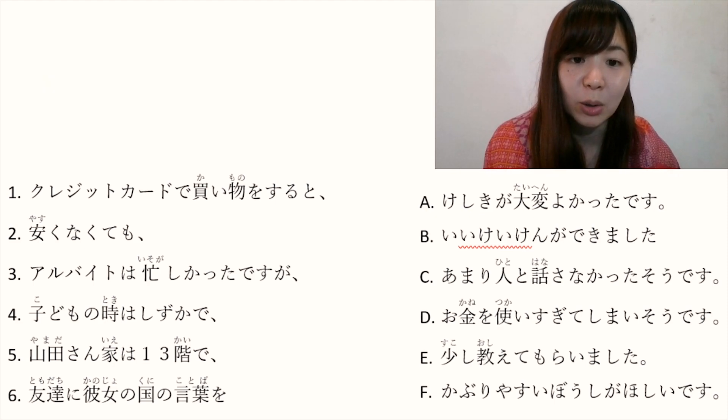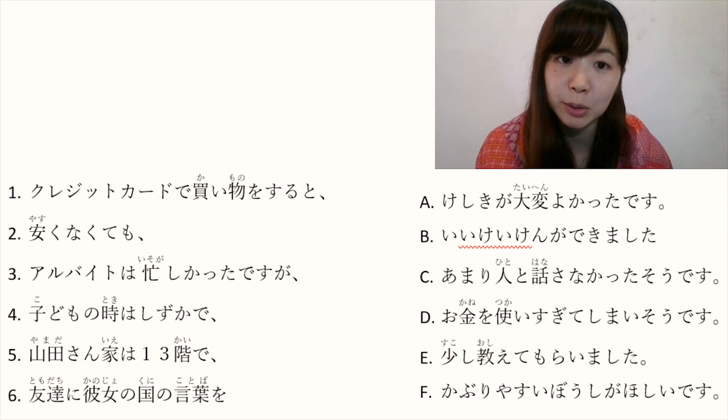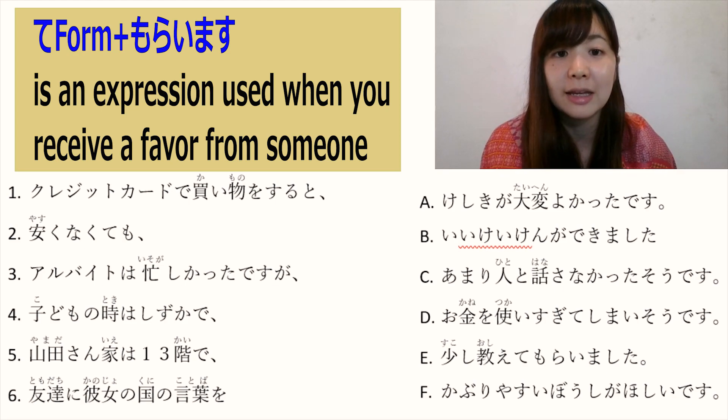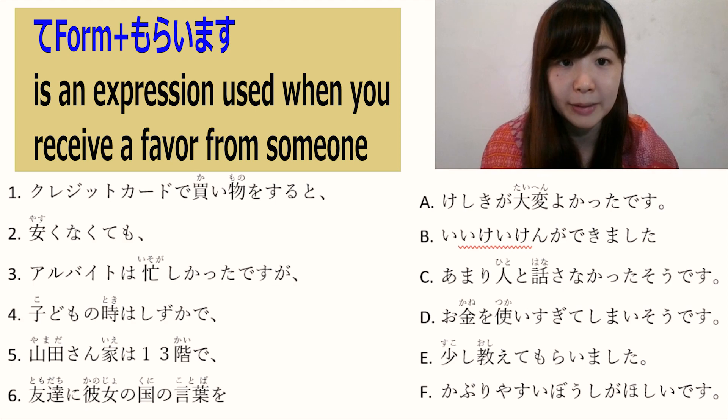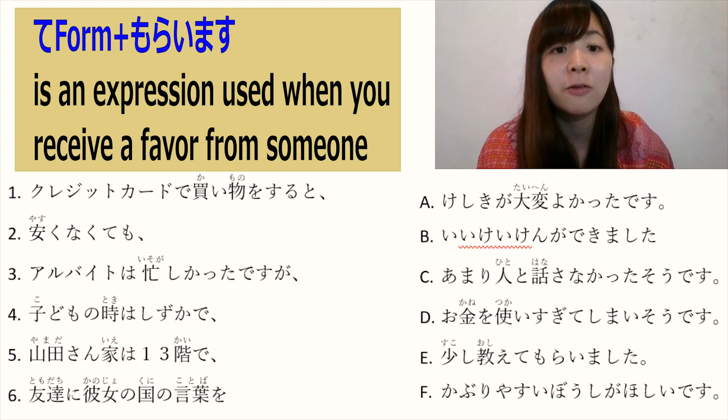E: 少し教えてもらいました. 少し means 'a little bit'. て form plus もらいます is used when you receive a favor from someone. So 少し教えてもらいました means 'someone taught me a little bit' — it means that someone did the action for me.